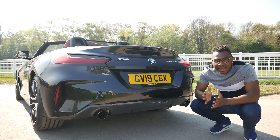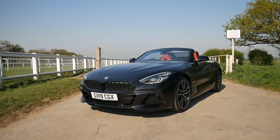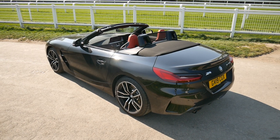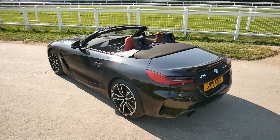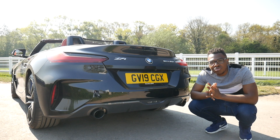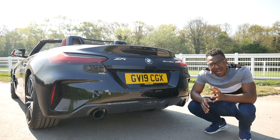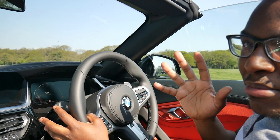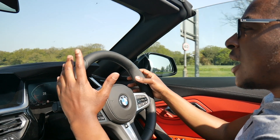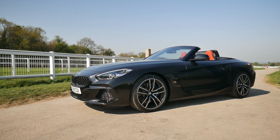The only criticism I'll give this car in terms of sound is the upshift pops have gone. On the E89 Z4, when going up the gears it used to give you that pop — unfortunately this car doesn't give you those pops on the upshifts anymore, which is a real shame because that was a real pleasure on the E89 Z4. But overall the exhaust sound is much better.